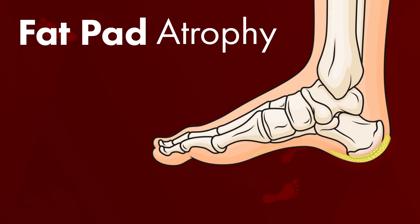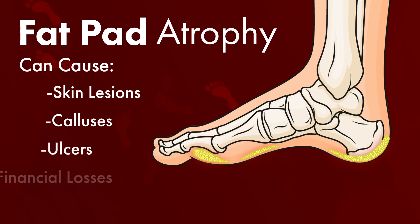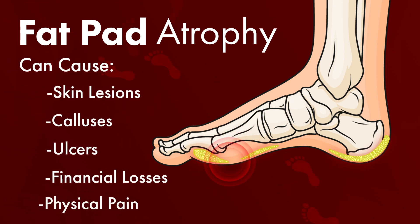Not having enough fat in your forefoot can cause skin lesions, calluses, and ulcers, financial losses, and significant physical pain. Unfortunately, your feet aren't as easy to replace as a bald tire, but plastic surgeons do have a promising new technique that may help.